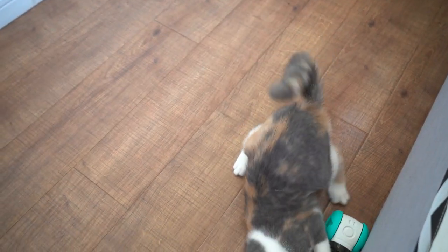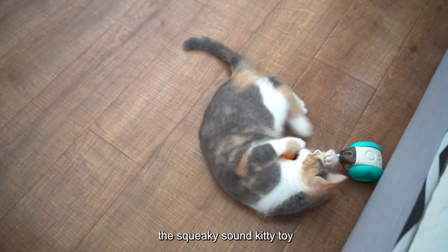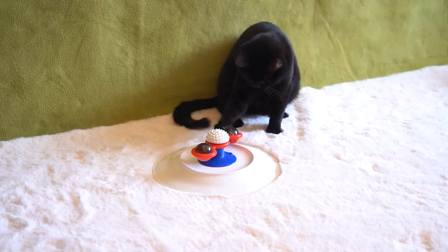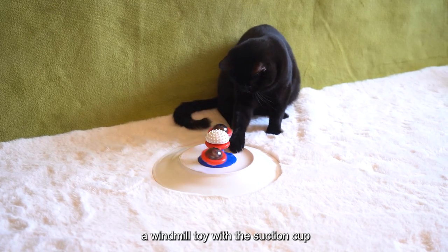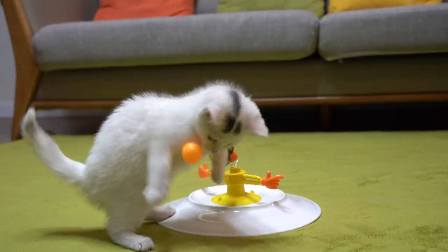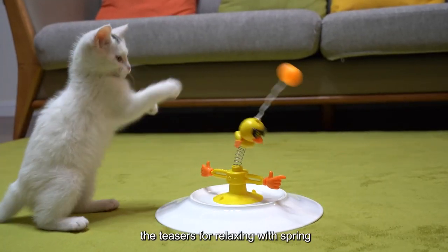Kitty toys for interaction: the squeaky sound kitty toy, just like a tumbler; a windmill toy with the suction cup; an ocean ball with a fish tank look; and the teasers for relaxing with spring.